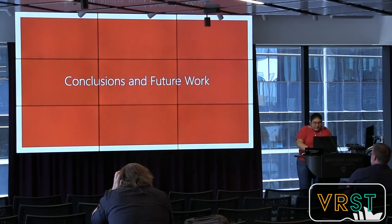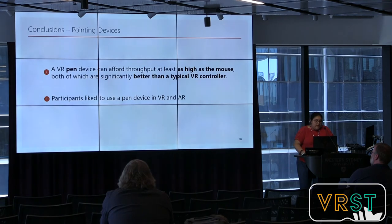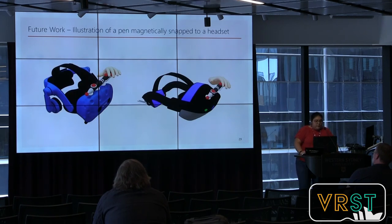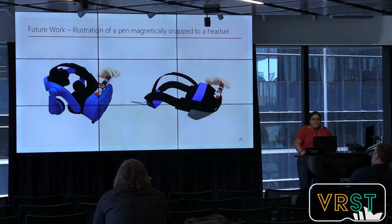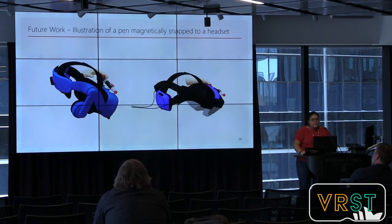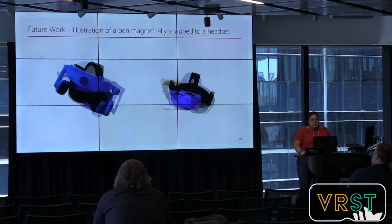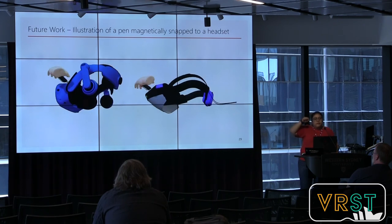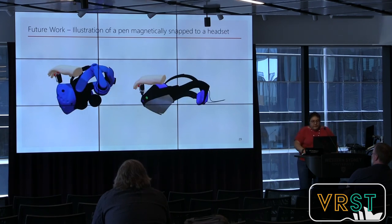In conclusion, a VR pen device can afford at least as high performance as the mouse, both of which are significantly better than the VR controller. Participants preferred to use the pen in both VR and AR. Future work includes exploring how to implement or bring the pen to different devices — for example, the pen is light enough to be stored on top of the headset and attached magnetically.